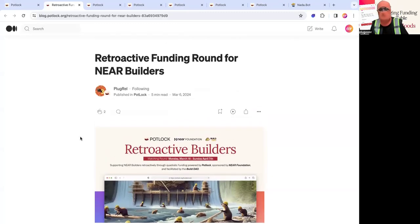Hello everybody. Today I am proud to announce the NIR Retroactive Builders Round, sponsored by the NIR Foundation and facilitated by BuildOut.